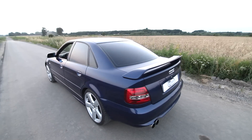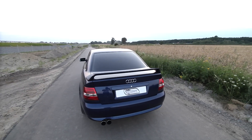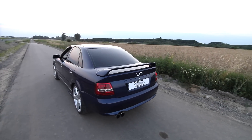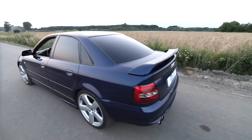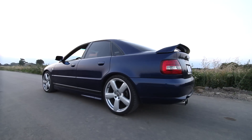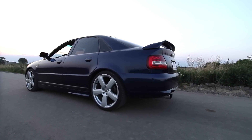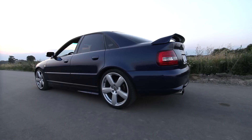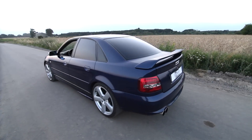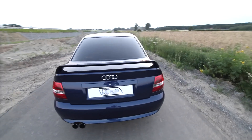It goes like heck and I love this car. I will never ever sell it — I'll keep it until I'm 90. It has only 90,000 kilometers, so in 15 years I've done 90,000 kilometers and every single one of them is my own.